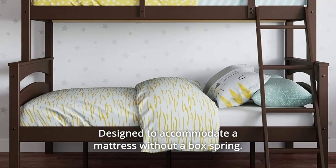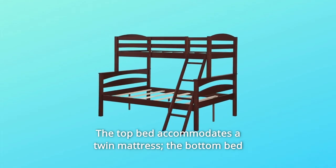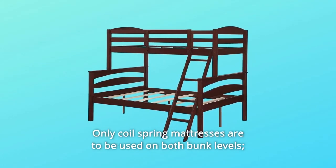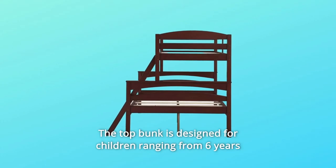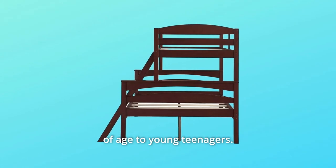Designed to accommodate a mattress without a box spring. Number 8: The top bed accommodates a twin mattress; the bottom bed accommodates a full mattress. Only coil spring mattresses are to be used on both bunk levels. Mattresses are sold separately. The top bunk is designed for children ranging from 6 years of age to young teenagers.